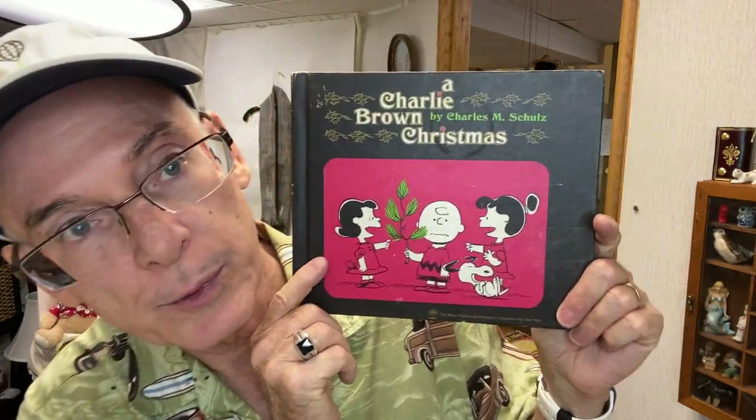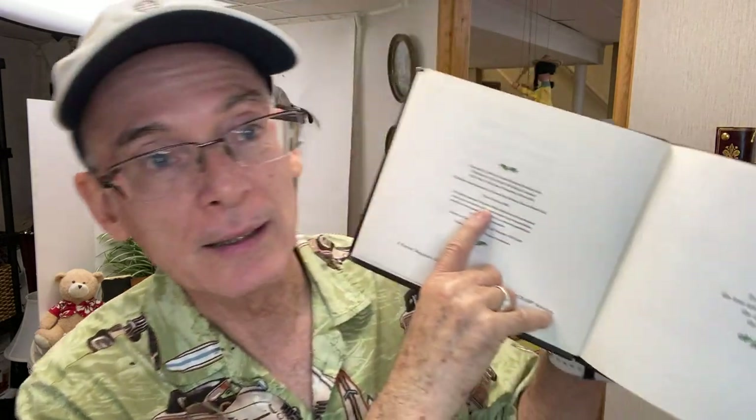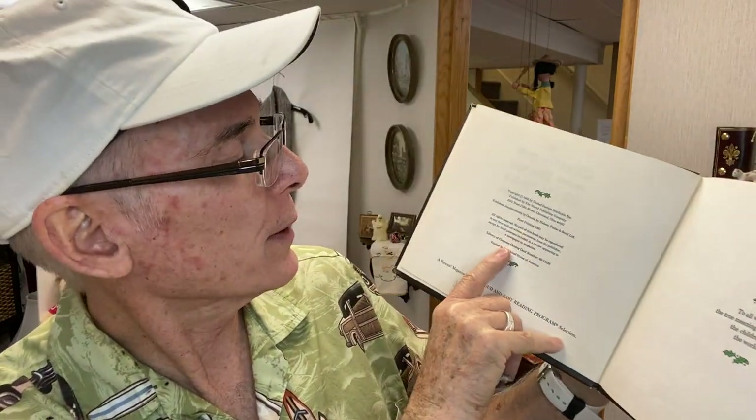I found A Charlie Brown Christmas. This is a first edition — it even says right in the beginning, first printing, 1965. These are $20 to $25 books. This one is not in the best condition — the spine is a little twisty, and some wear to the corners. But still, being the first printing, it's worth the money.